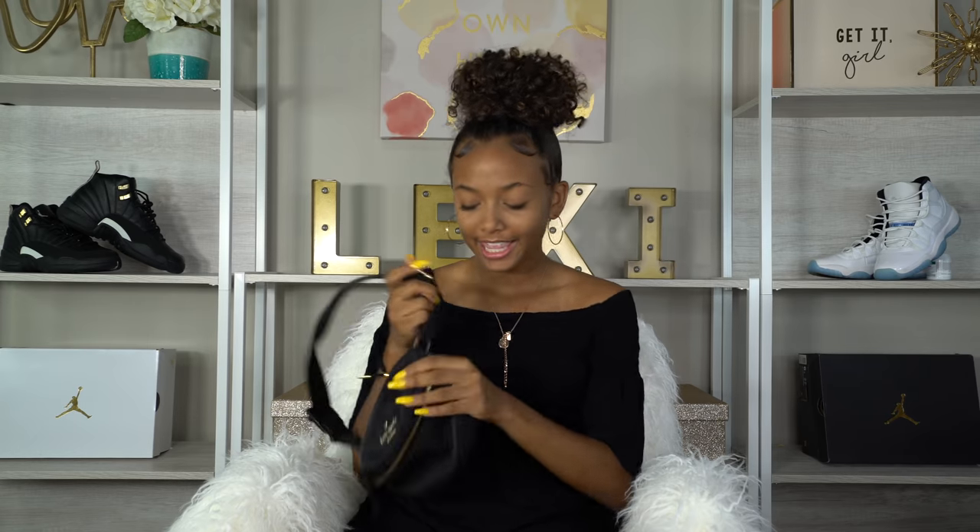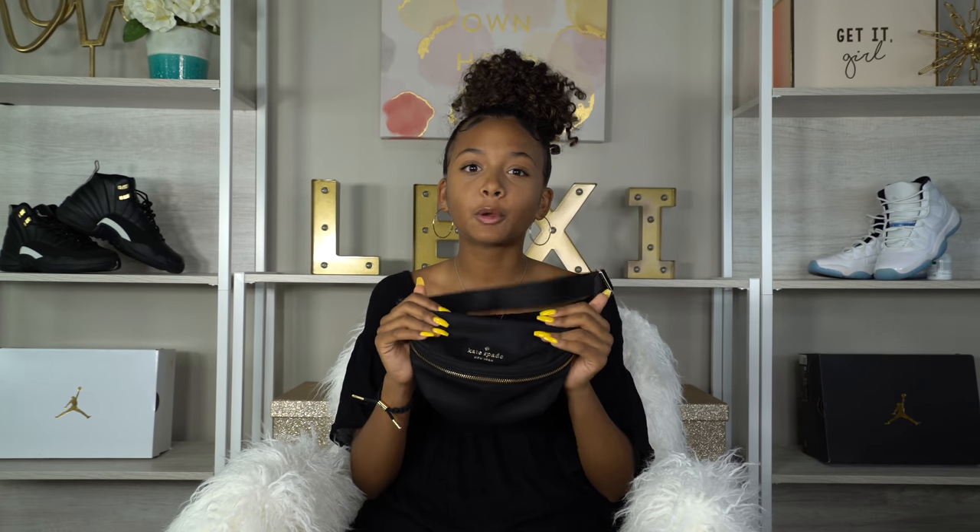Now to the fun stuff — sneakers and accessories! First off I have this Michael Kors belt. It's reversible — one side is pink, the other side is black. The MK emblem is gold and silver, so it works with both gold and silver accents. Super cute and I got this from Marshalls for like sixteen dollars. Then from Kate Spade I got this fanny pack — fanny packs are coming back! It's gold and black, super convenient if you don't want to carry a big purse. Your phone, keys, wallet, lip gloss all fit right in here.